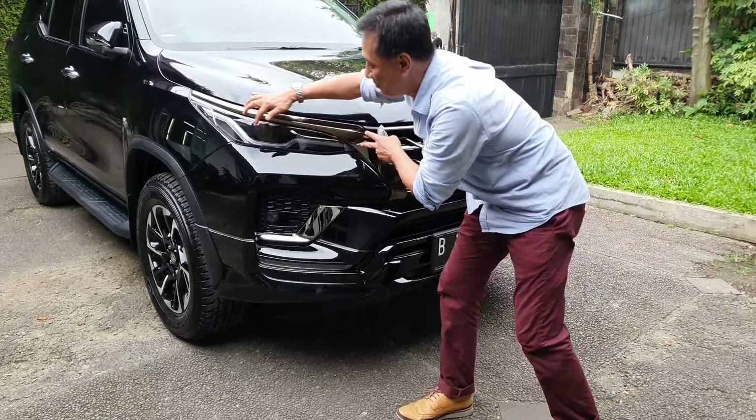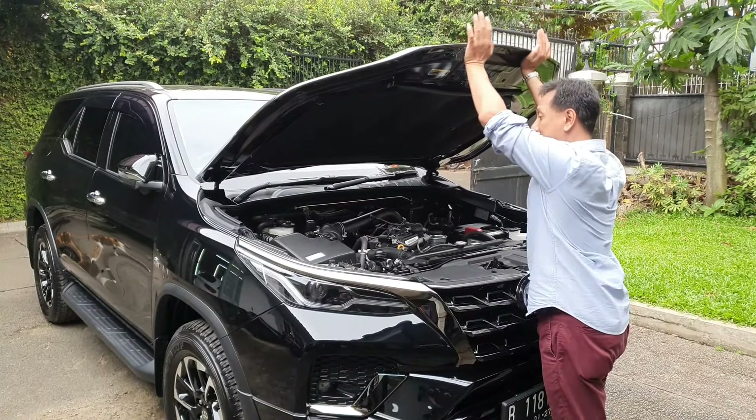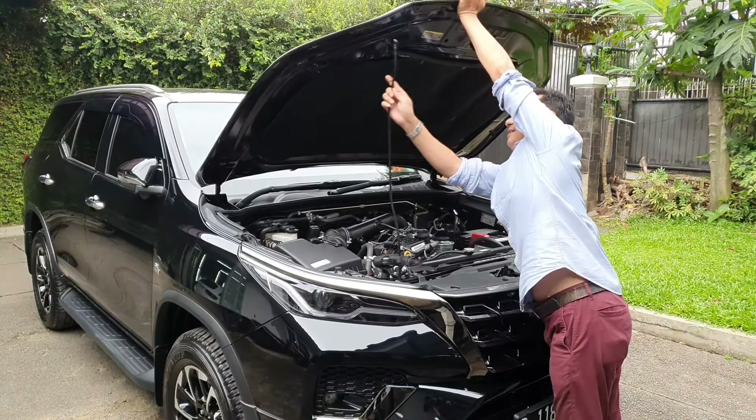Let's look at the Fortuner 2.7 liters more closely. Some people say they like the Fortuner, some like the Pajero - the comparison is interesting. Let's open the hood. The Fortuner's hood is very heavy - that's a key difference from the Pajero, which is lighter.